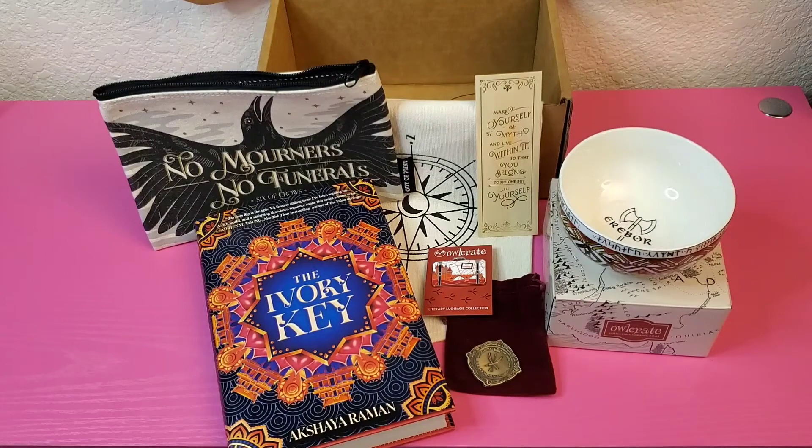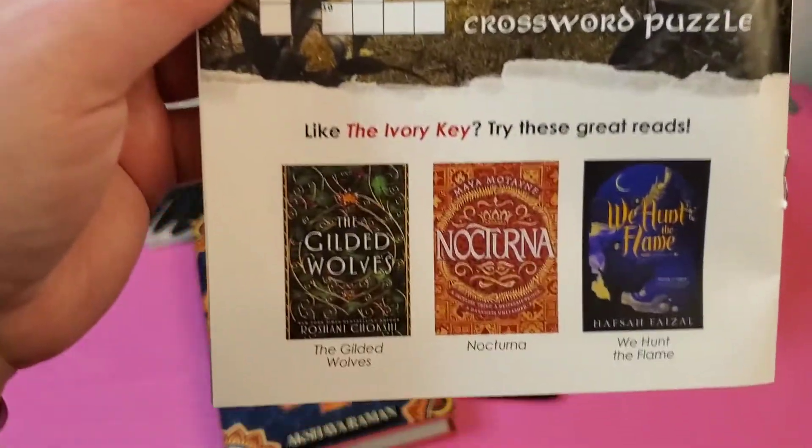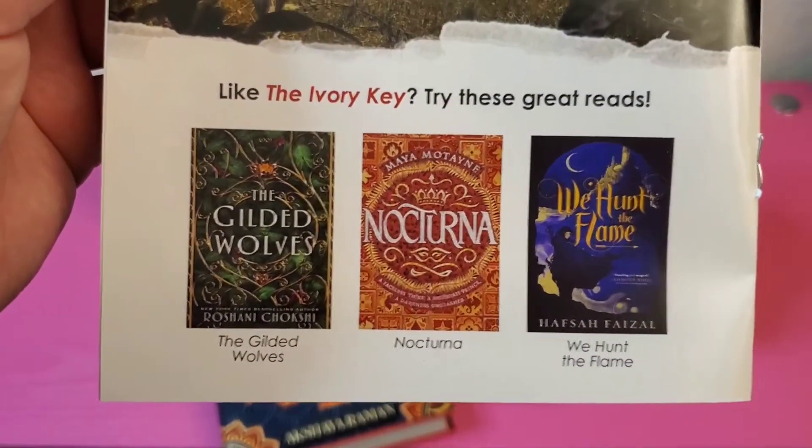There's always something fun on the next page, and this time we got a crossword puzzle, which is Middle Earth themed. My cat is now leaning against my phone stand, so that's fun.